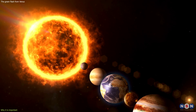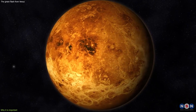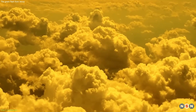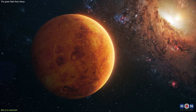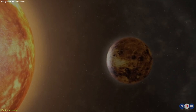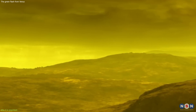But you may be wondering, why is this so important? And what does it tell us about the planet and the solar system? First of all, the green flash from Venus can help us study the atmospheric properties of the planet. Venus has a very thick and dense atmosphere, composed mainly of carbon dioxide, with traces of nitrogen, sulfur dioxide, and other gases. It also has a very high surface pressure, about 92 times that of Earth, and a very high surface temperature, about 460 degrees Celsius. These conditions make Venus a very hostile and inhospitable place, and also very difficult to explore.